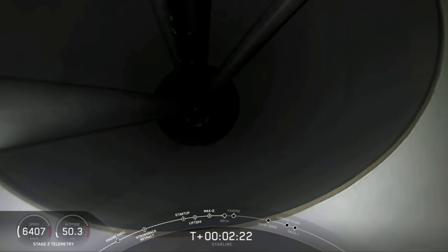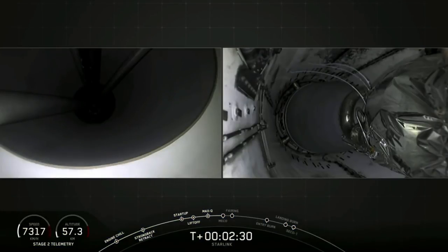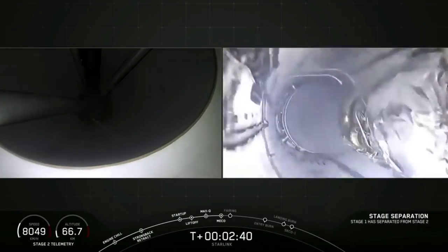What you see on your screen, you should be able to see the stages separate. About 10 seconds here. MECO. Stage separation confirmed.